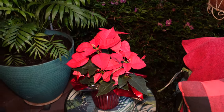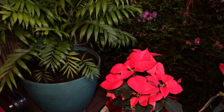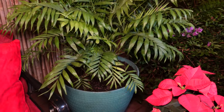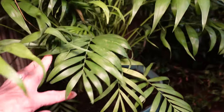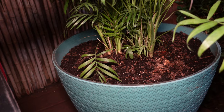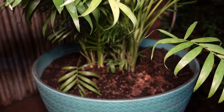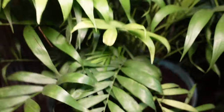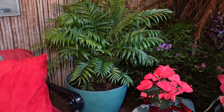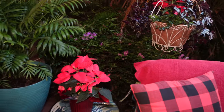Of course, what would it be without a poinsettia? I found these and bought several of them; I just plopped one over here near my parlor palm in the corner. I'm thinking about going ahead and underplanting this parlor palm with some poinsettias - I've done that over the years - or impatiens would be really pretty in there as well. I'm not sure yet what I want to do.